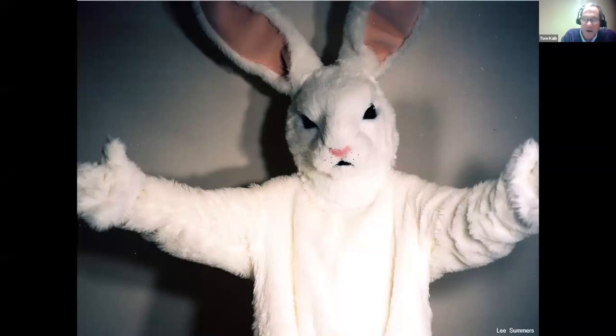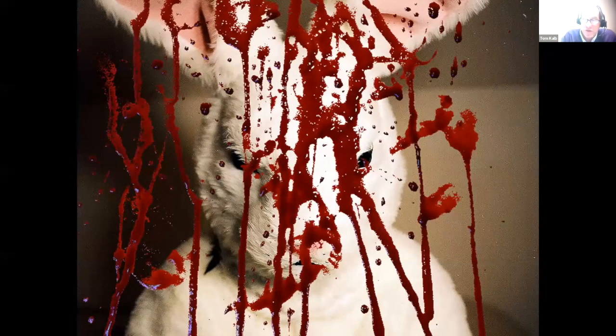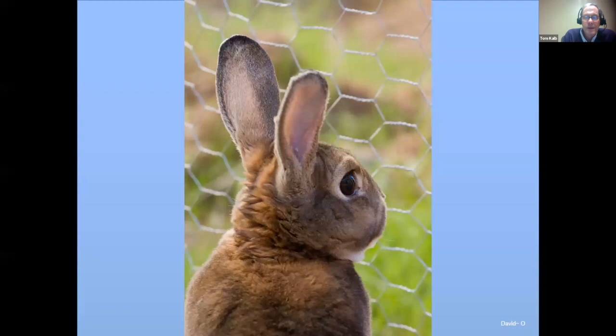Bunnies in the garden are not soft and cuddly — bunnies are our enemy. The best way to deal with bunnies is a physical barrier like a fence. That bunny might look cute with those soft eyes, but you should not feel sad — it's like a garden mobster just plotting its next attack on your garden. Show no mercy to bunnies.